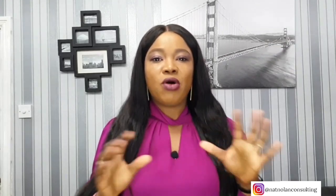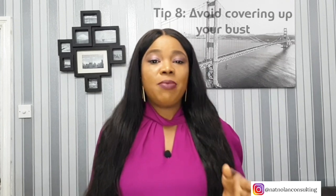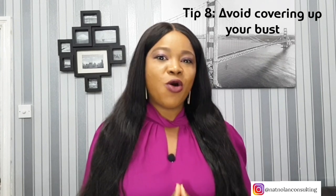Cowl necks have beautiful drapes, but that drape is a lot of extra fabric stretched across the front of your chest. Ruffles, big pleats, folds, bows, and buttons all fall in the category of building the size of your chest and drawing the eye to that area. So avoid embellishments around the chest area. Tip number eight: avoid trying to cover up your bust.